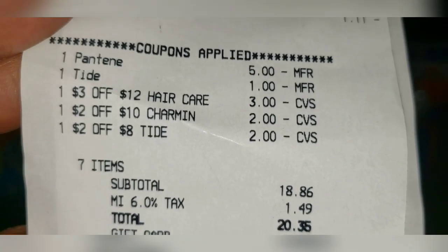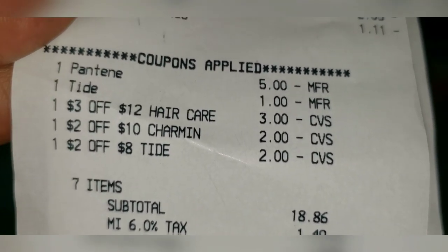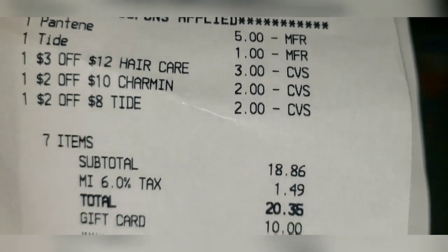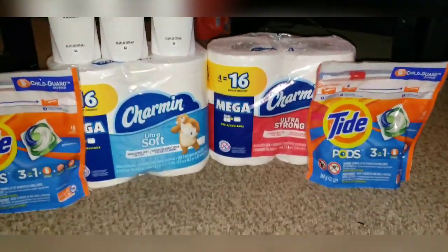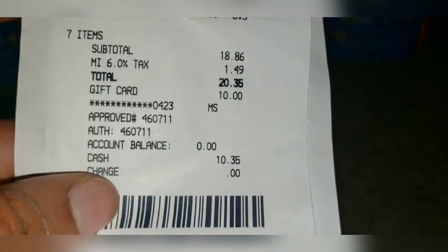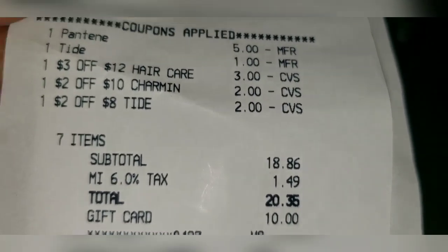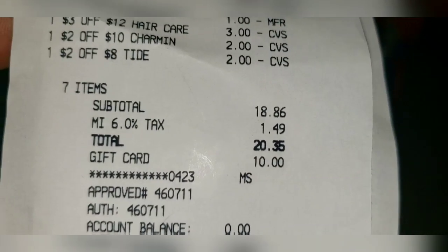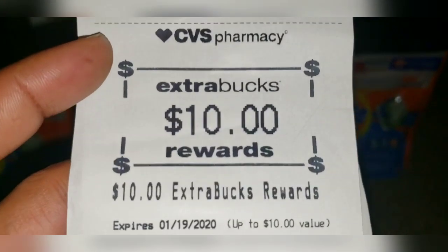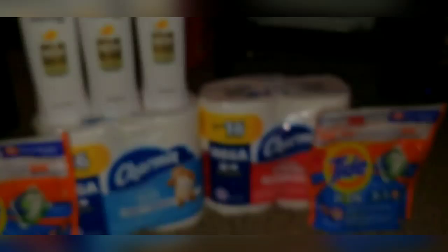Here are all the coupons I used: a $5 off manufacturer coupon for Pantene, a $1 off Tide coupon, a $3 off $12 hair care CVS digital coupon, a $2 off Charmin tissue when you spend $10, and a $2 off Tide when you spend $8. After all my coupons, my subtotal was $18.86. After taxes I paid $10.35 — or $20.35 before applying Extra Care Bucks — and then got $10 back in Extra Care Bucks.